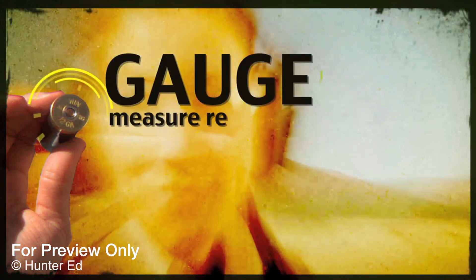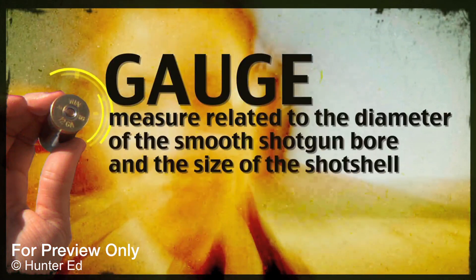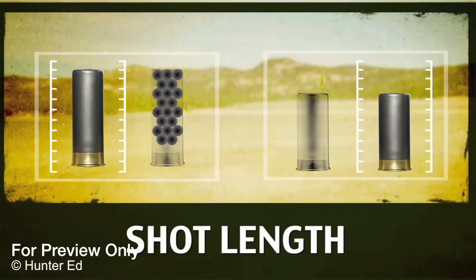Let's start with the gauge — the measure related to the diameter of the smooth shotgun bore and the size of the shot shell designed for that bore. Shotguns come in different gauges, from the little .410 all the way up to the 10 gauge, the most popular being the 20 gauge and the 12 gauge. The length of the shells differs as well — the longer the shell, the more pellets it can potentially contain, and the number of pellets can affect your shot pattern.